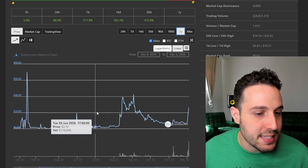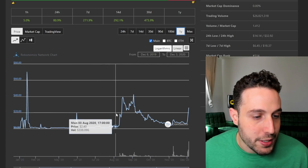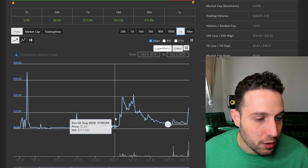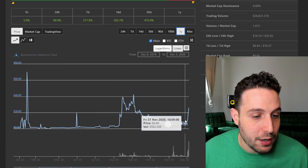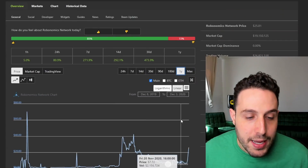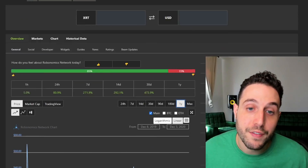Taking a look at the Robonomics chart, zooming out, we can see this ridiculous pump back in February. Robonomics shot all the way up to literally $42 starting from about two bucks earlier this year — that was about a 20x. Now it bottomed out around $6 and it's up here to about $25 now. So if we were to take a similar 20x off of that $6 figure, we would end up with a staggering $120 figure.